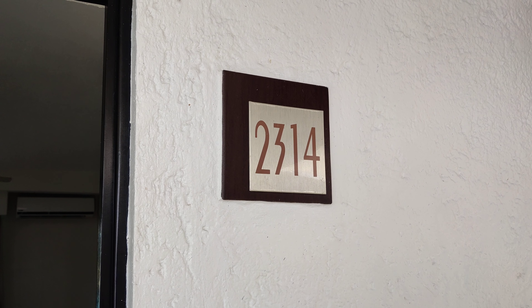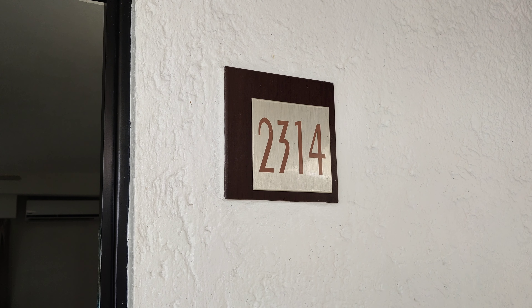This is a room tour of El Cid La Siba. We were in room 2314.